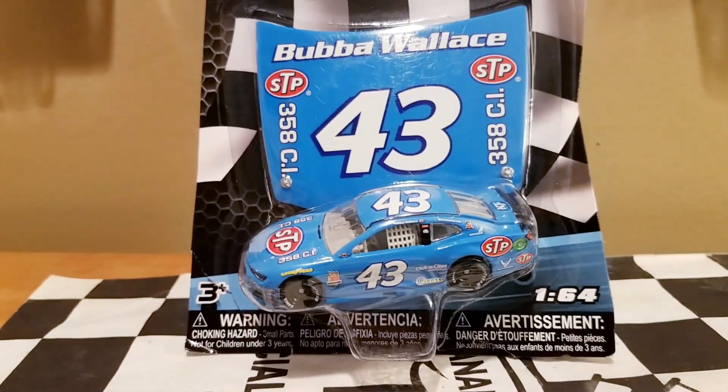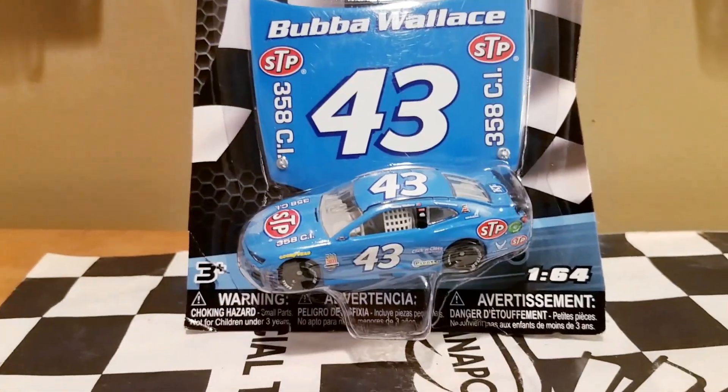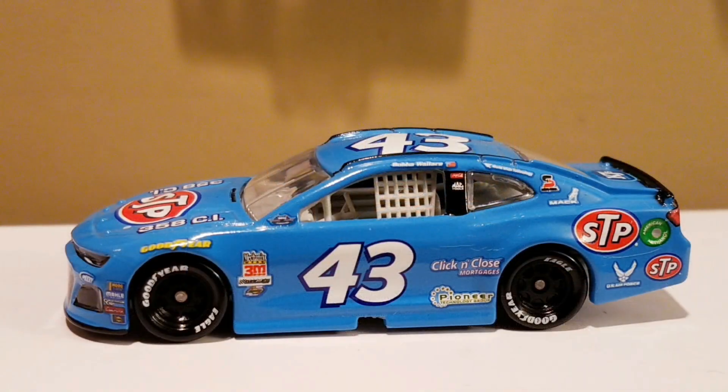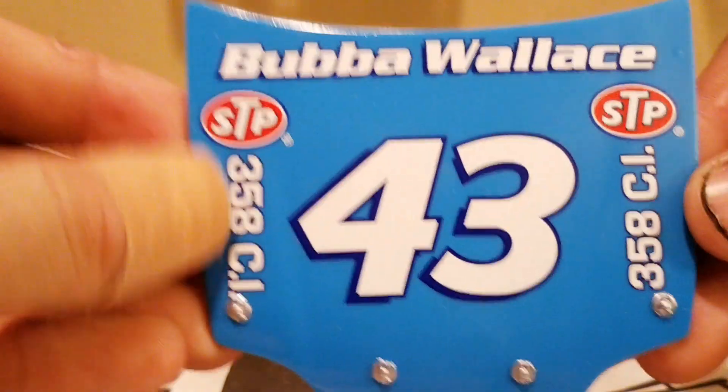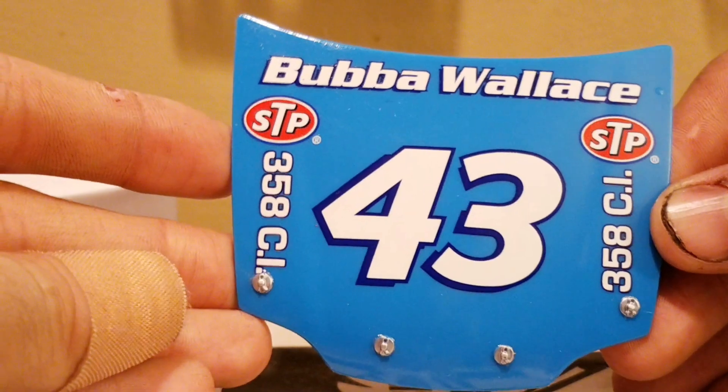Let's go ahead and start the unboxing and the DieCast review of this Bubba Wallace throwback scheme. We got the DieCast out of the box, and before we get things started, let's take a look at the little accessory that comes with this — and it is the plastic hood.